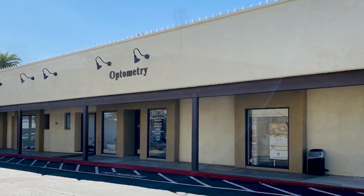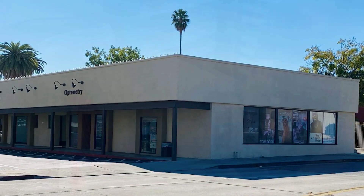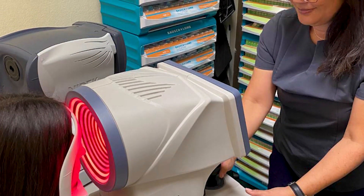My practice in Pasadena is a long-standing practice. It is primarily a pediatric and family care practice. Its emphasis is in children and treating vision therapy. My philosophy towards patient care is to treat each person as an individual and not just as a set of eyes.